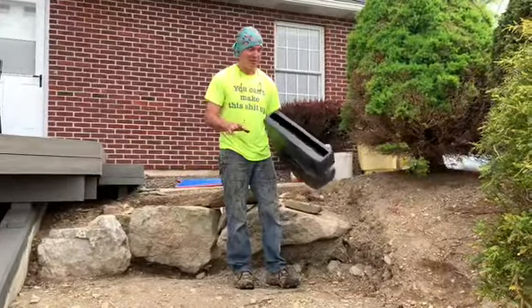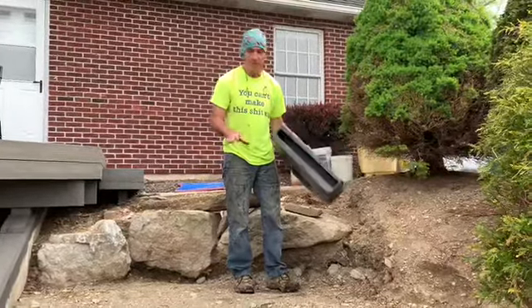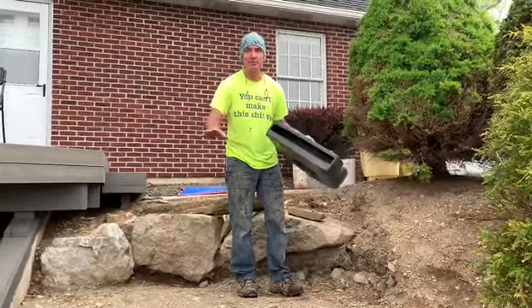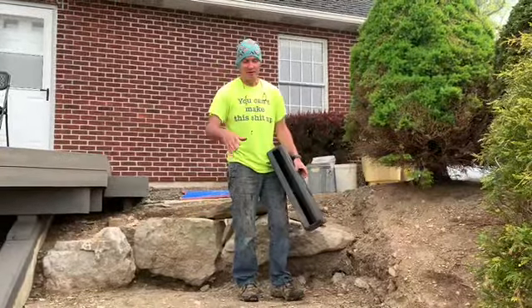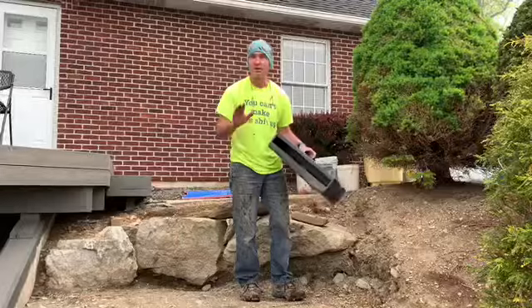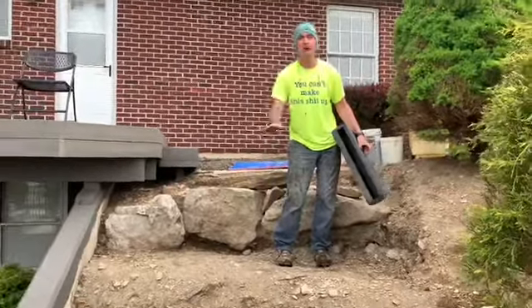Happy days friends. Here we are in lovely Pennsylvania. I'm here helping this teacher and his lovely wife out. They bought this kit themselves. They did all this excavation work and they decided to call in an Irishman to help them finish it. So we're here this morning. We're going to turn this beautiful hill into a pondless waterfall.